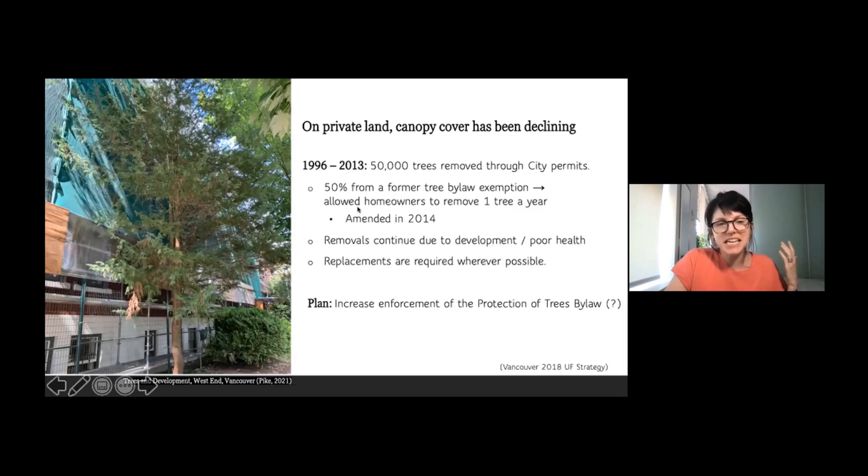They want to encourage as many replacements as possible when trees have to be removed. Here's an example of a building under construction with a tree being retained nearby. I'm assuming it's smaller than 30 centimeters, which is why there's no protection around it. They want to increase enforcement of the protection of trees bylaw.